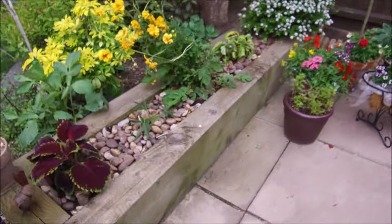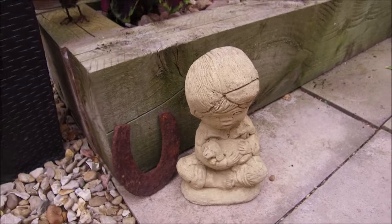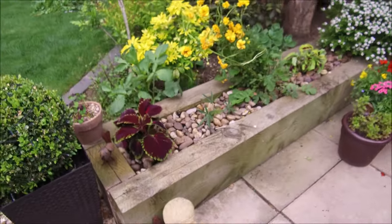My mint for my mojitos. And a little boy ornament that's been with us for years — it was my dad's, wasn't it? Yeah. So that's the garden really.